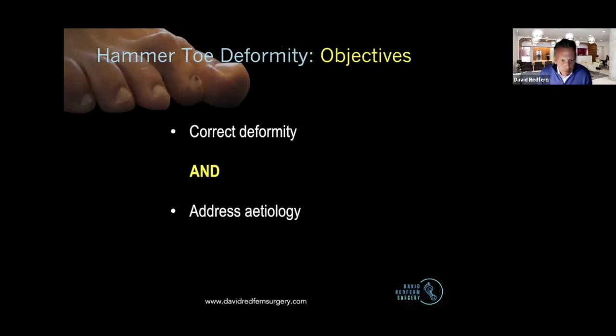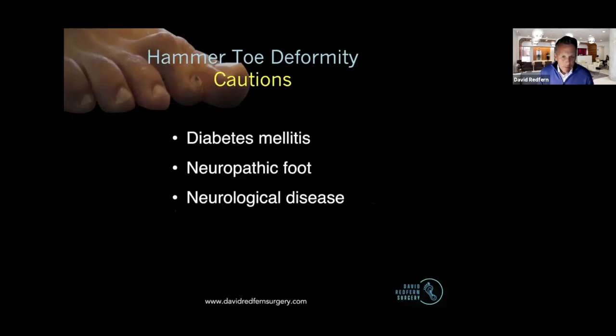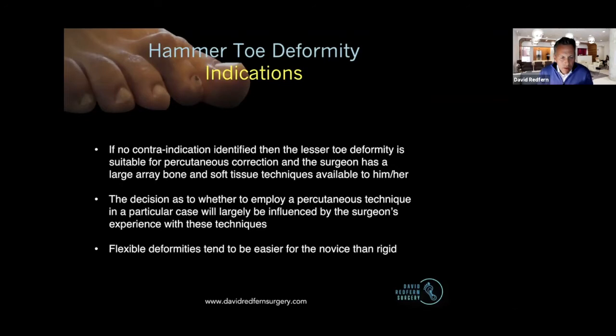We want to correct the deformity that we see in front of us, but always with one eye on why it occurred and address that etiology to try and prevent recurrence. Contraindications are really the same as open surgery, and cautions also the same. There are no lesser toe deformities, in principle, that could not be corrected with percutaneous surgery. The question is really whether you, as a surgeon, feel confident to do so. There's certainly a percutaneous option for all of the open surgery that we're used to undertaking — fusions, etc. — but there are additional options with percutaneous as well.